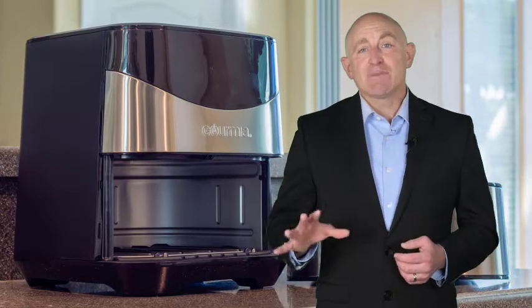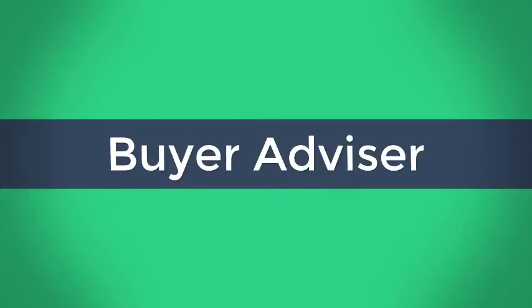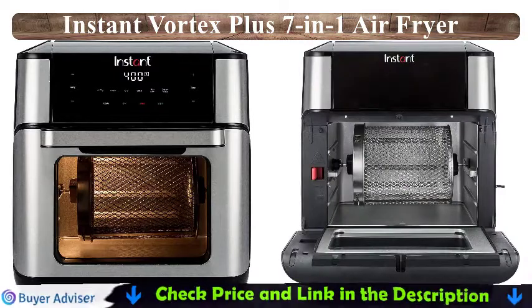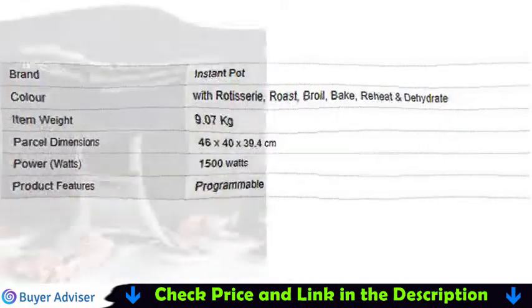Hello everyone, welcome to Buyer Advisor, the best product review channel on YouTube. To make this video, our experts reviewed 100 plus products and picked only the best items for you. All products are available on Amazon. Discount lovers can check below in the description for special product links. So, let's get started.